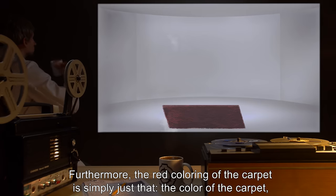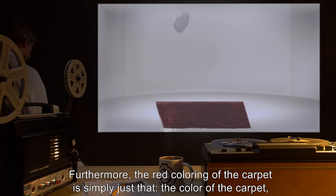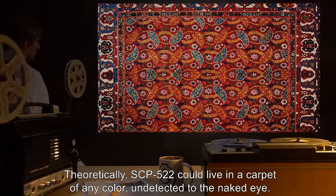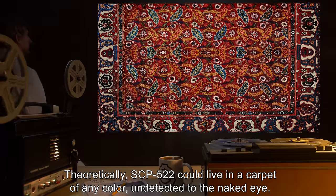Furthermore, the red coloring of the carpet is simply just that — the color of the carpet, having nothing to do with the organism or the task it performs. Theoretically, SCP-522 could live in a carpet of any color, undetected to the naked eye.